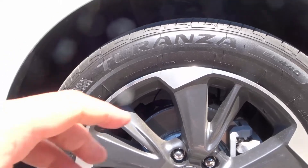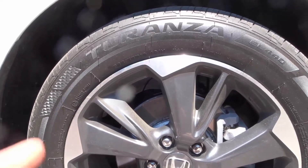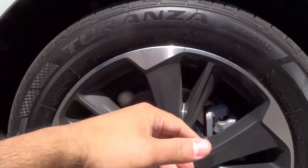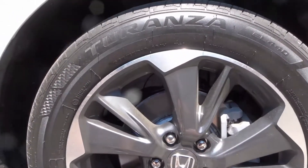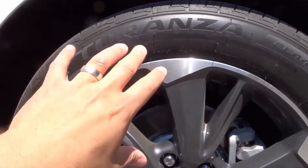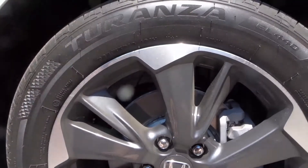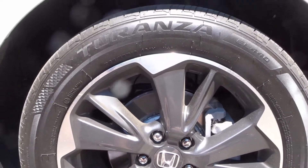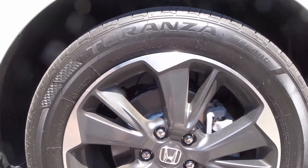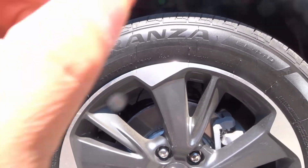I can't speak to having driven these tires for months on end because we've only owned the vehicle for a few weeks at the time of filming. But with tires, immediately upon driving you're going to form an opinion — it's that simple. You don't need to drive a vehicle for months to know whether the tires are loud or quiet.